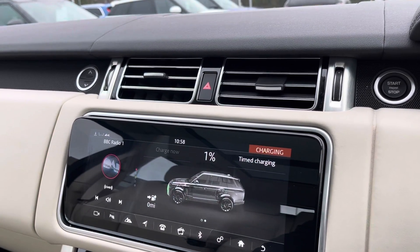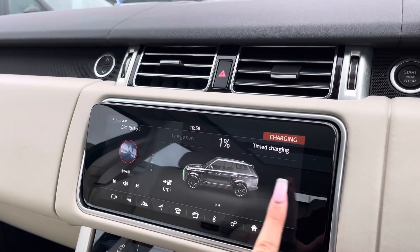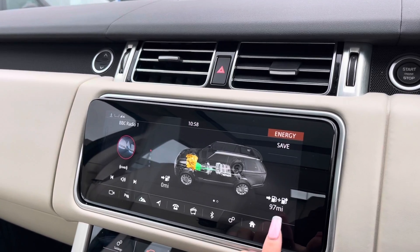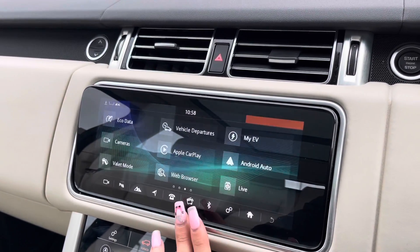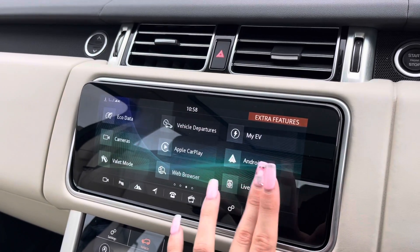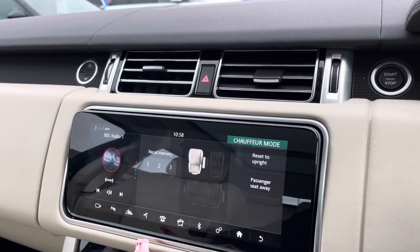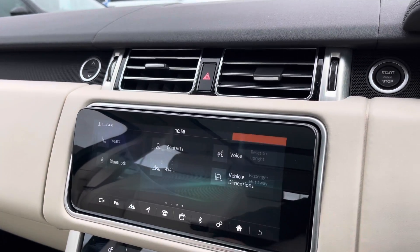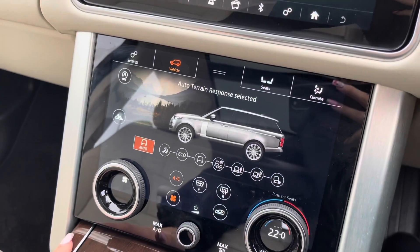You also have a My EV app and this shows you how much percentage your battery has on the car for your electric EV vehicle. It also shows you how many miles you have of petrol. You also have a chauffeur mode, meaning you can manoeuvre the passenger seat — you could fold it away or move it to allow your rear passengers extra room.